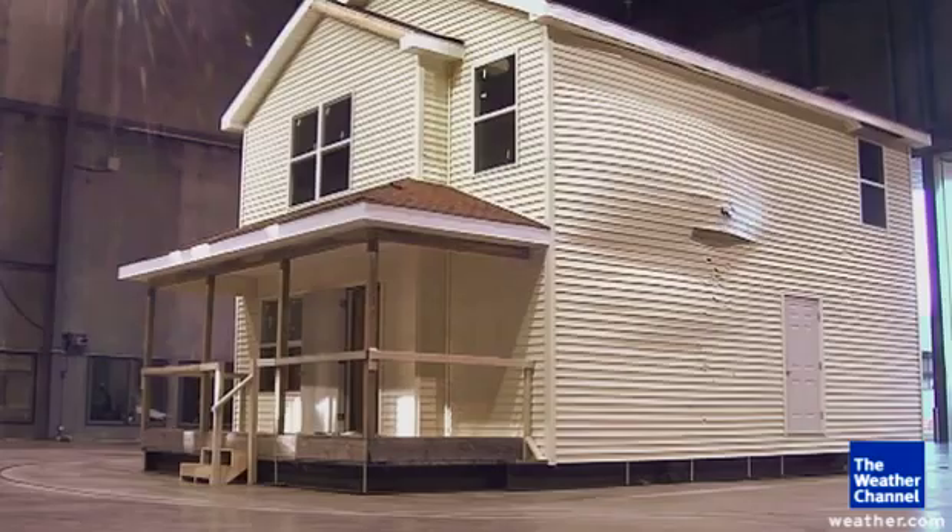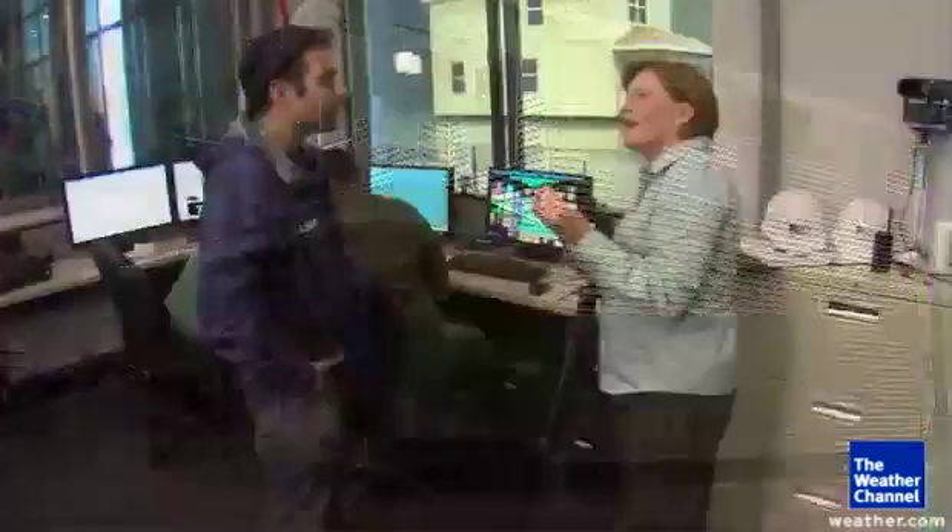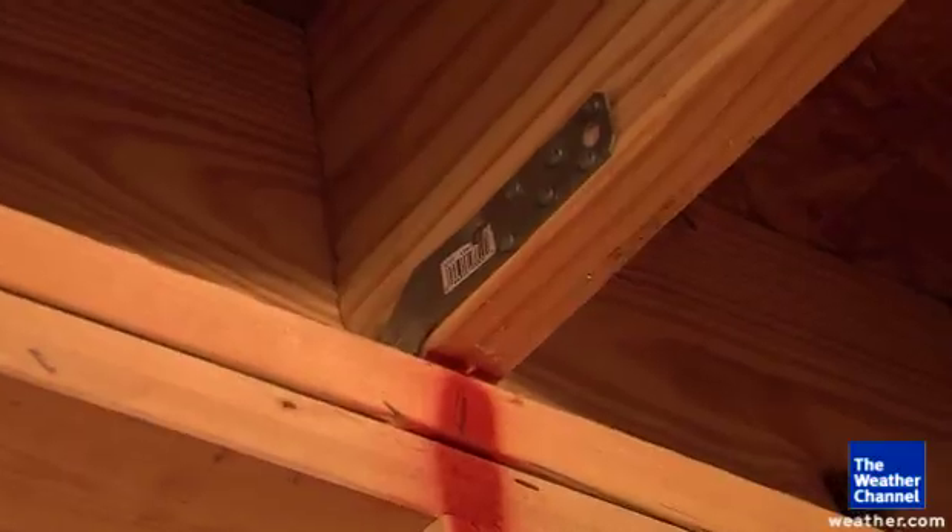Very little happened to our house on the first test. All those pieces of metal that we saw connecting those pieces of wood together — that's what's keeping the house together right now.